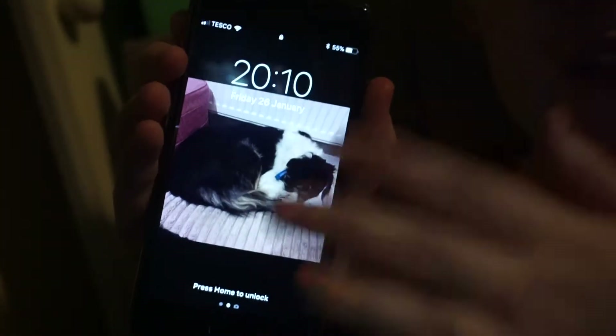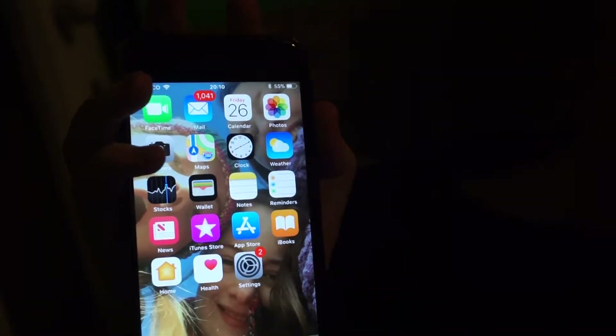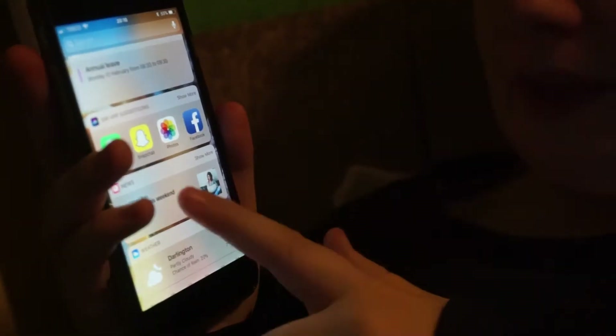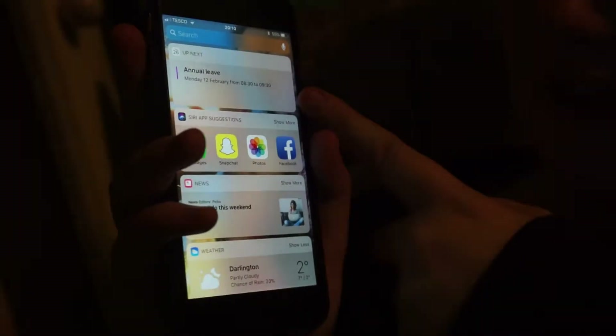So first of all, it's a picture — a secret picture of Penny. The time I am filming this is ten past eight at night. So this is my phone. On my first screen I've got like my events, so my first one is I'm on annual leave on the 12th of February. And then the Siri suggested apps: there's Messenger, Snapchat, Photos and Facebook.